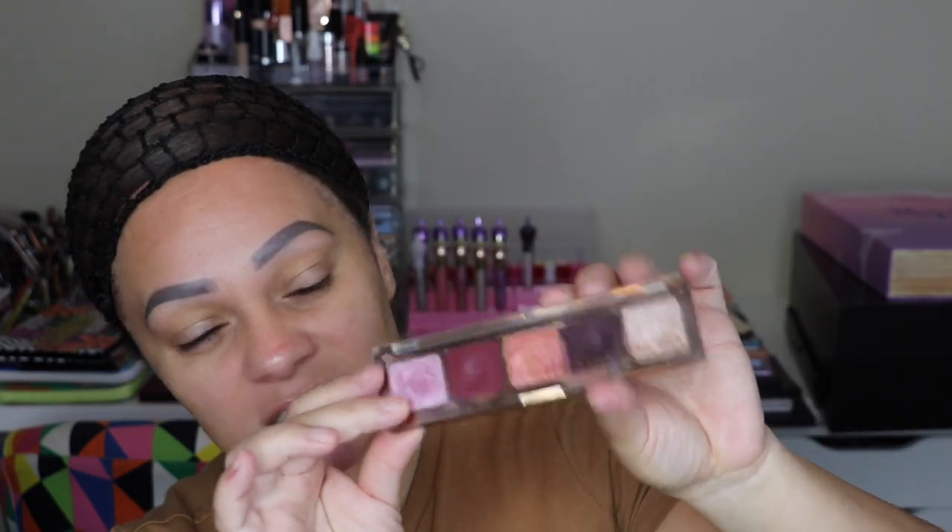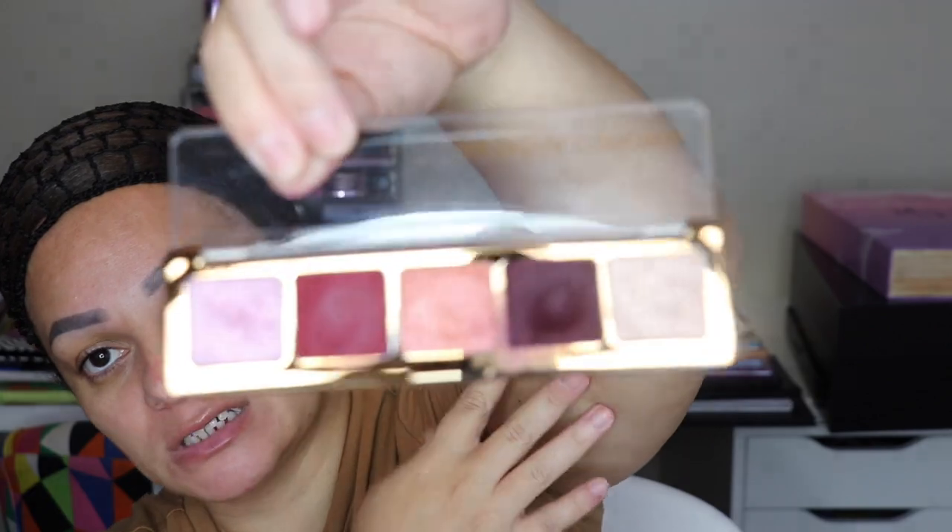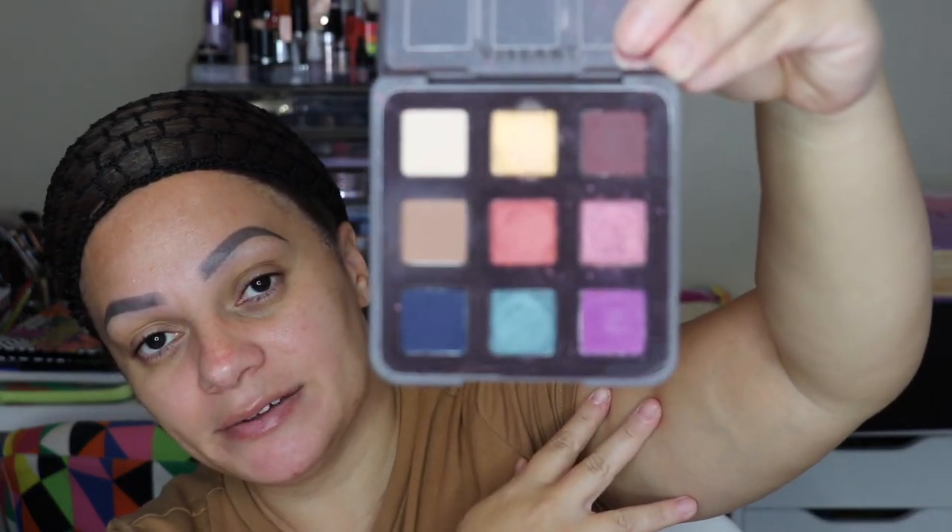If you can't afford the full palettes or don't want to pay that much — which I don't blame you — she has these little minis that are super affordable. This is the Natasha Denona Cranberry palette and I just fell in love with the color selection. I also have a Vizier palette — this is the Libertine palette. Vizier is another brand that's super pigmented and this is what the palette looks like.